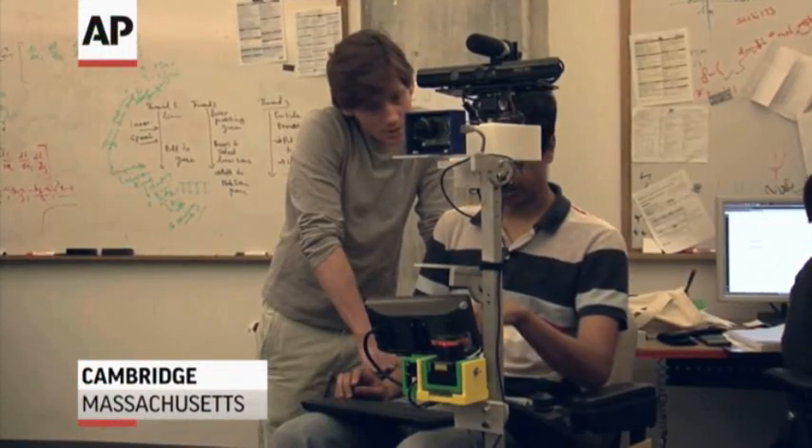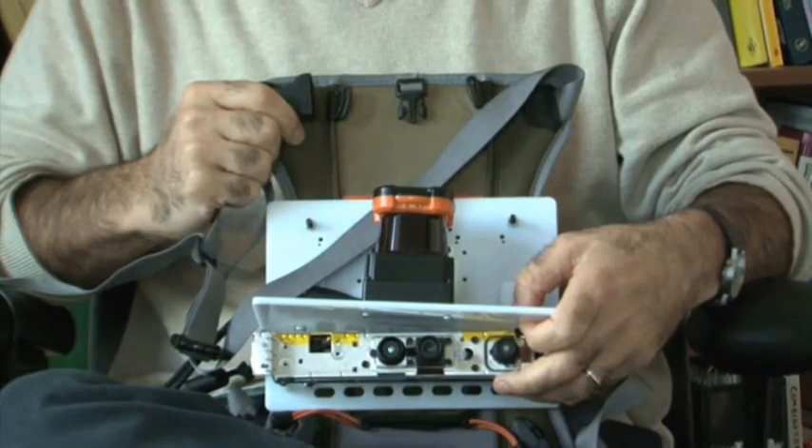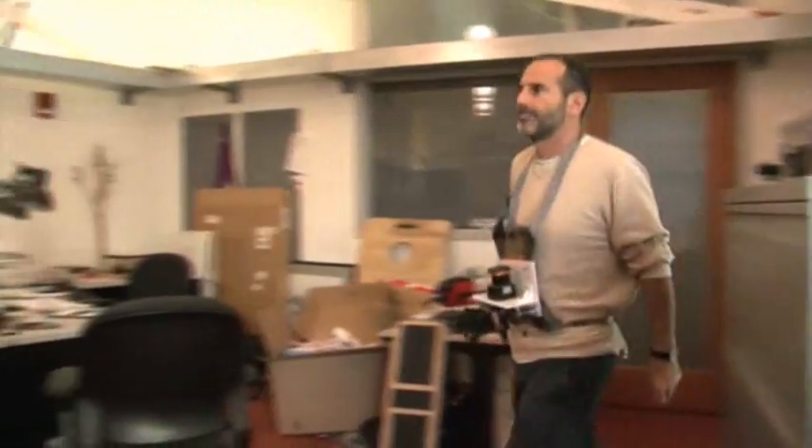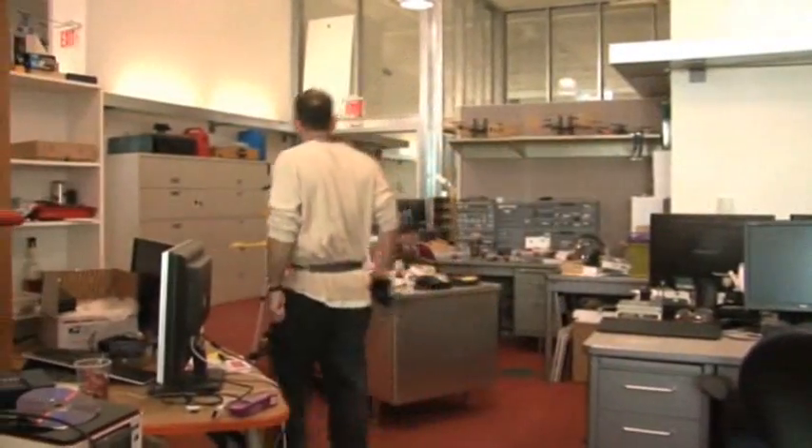Now scientists at MIT are working on technology that could reduce the risk of harm to those emergency workers. It's all about advanced mapping of crisis scenes. Professor Seth Teller wears a device that generates a map as he walks.